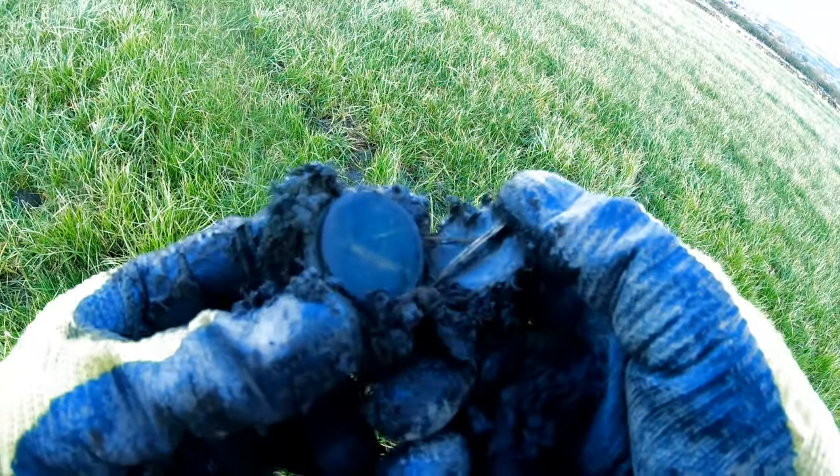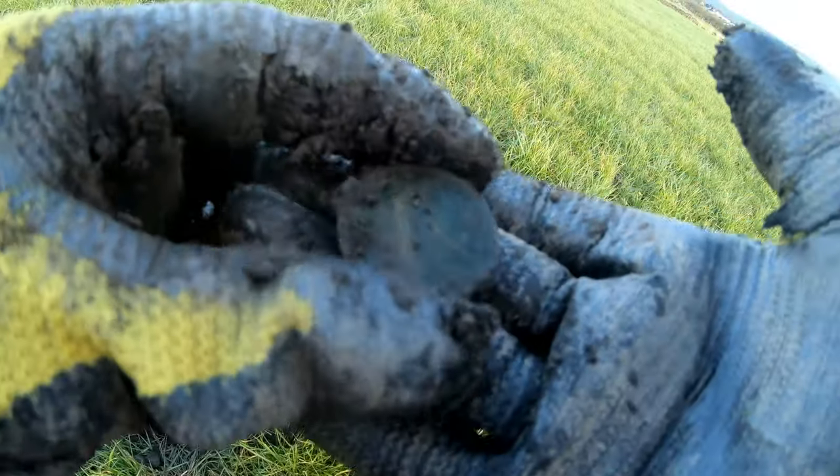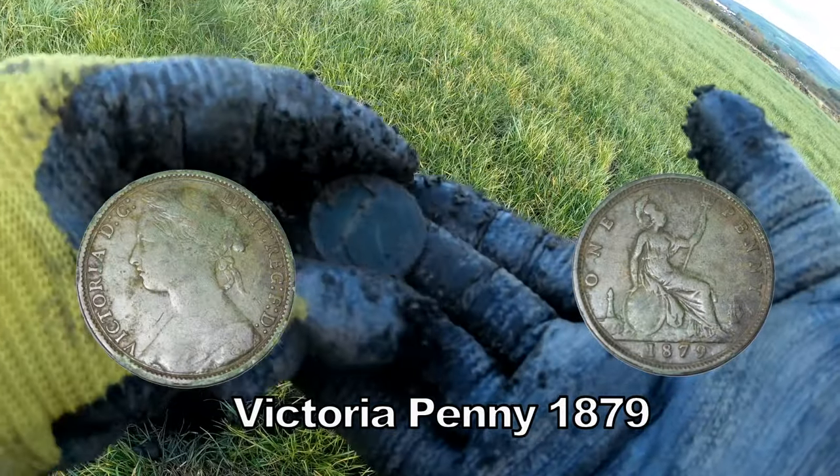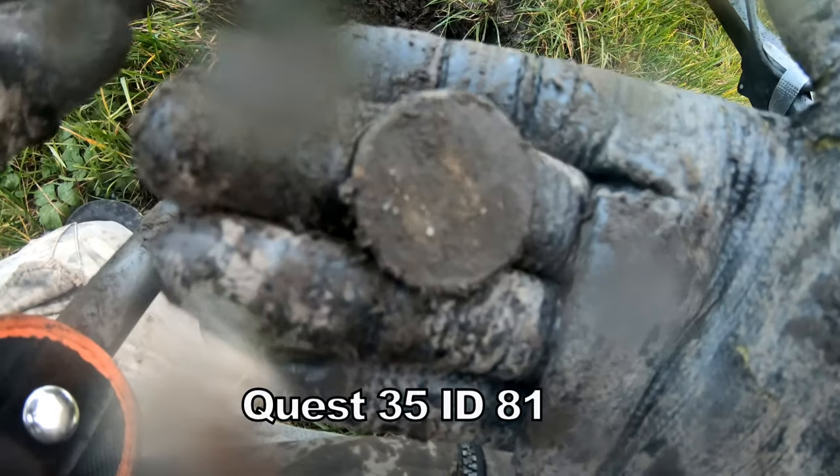Holy Toledo, look at that — a Victorian penny! Brilliant. Georgian, reading 81.